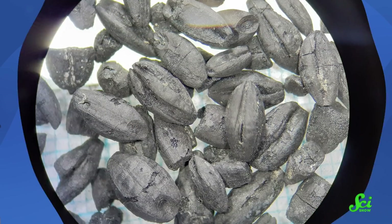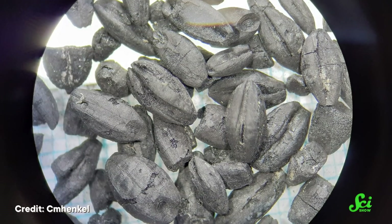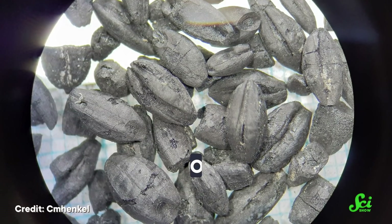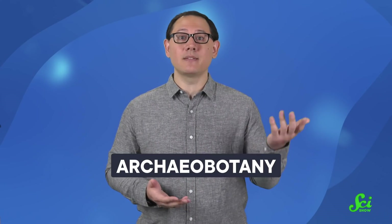Now, if you don't happen to have potato pottery on hand, there are a couple of other ways you could turn back the clock and see what crops used to look like, though they do each have their pros and cons. First, researchers could look for the remains of crops — things like seeds, fruits, or traces of DNA — an approach called archaeobotany. Basically, looking for plants like you would for, say, dinosaur fossils.